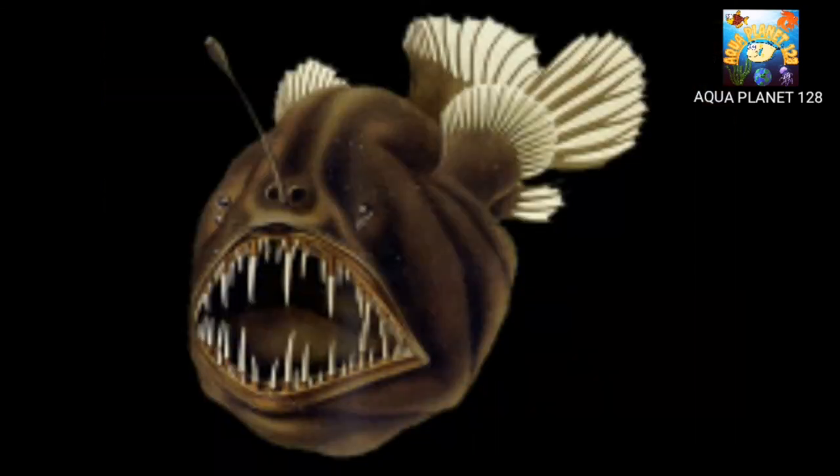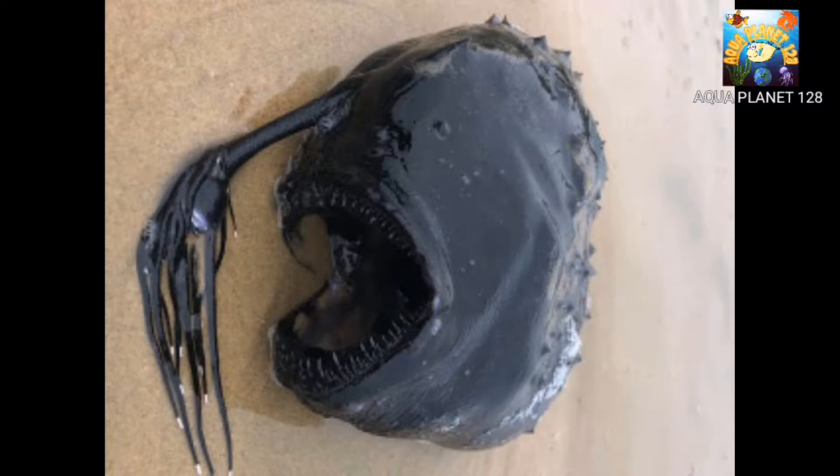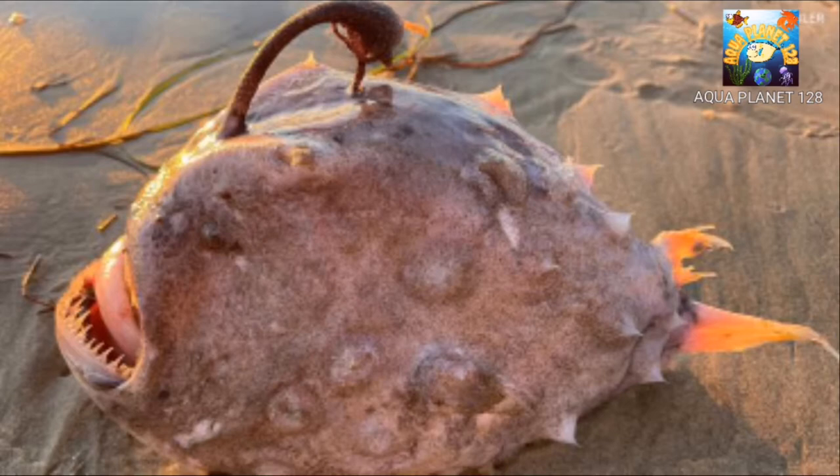The anglerfish has a round body that resembles a basketball or football, with a very large mouth and sharp, fang-like teeth. Its grotesque appearance has earned it the nickname "Common Black Devil." Despite its ferocious appearance, most anglerfish are less than a foot long, though some can be up to 3.3 feet in length.